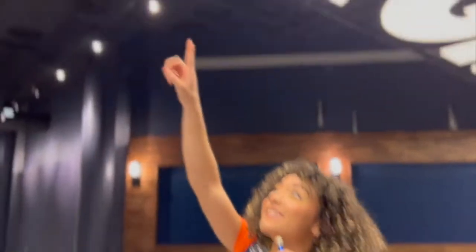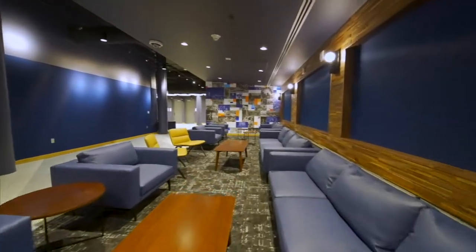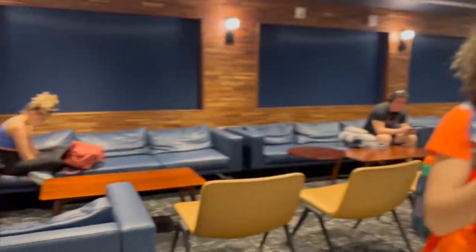Look how cool this looks up here. This is underground. This is where I study. It's like a very relaxing lounge. We got here a few couches and chairs to study in groups or with your friends.